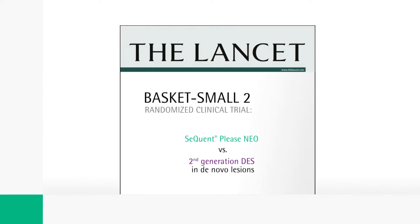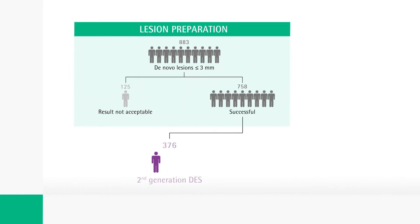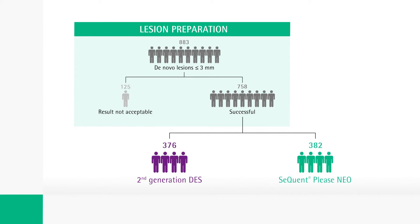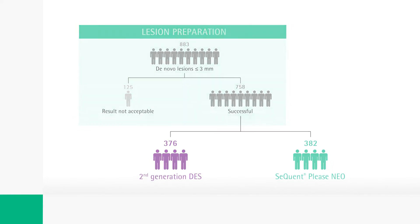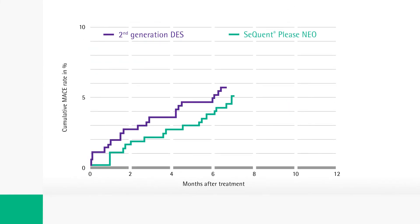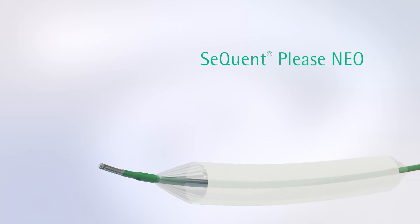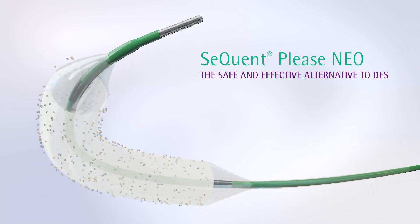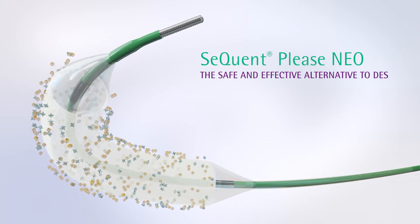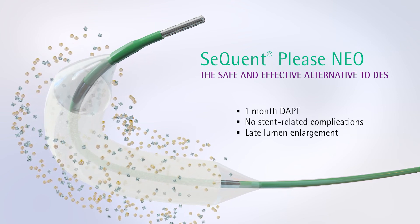For the treatment of de novo lesions after successful lesion preparation, 758 patients were randomized into the DES or Sequent Please Neo group. At 12-month follow-up, the primary endpoint MACE was comparable between both patient groups. Sequent Please Neo is therefore a safe and effective alternative to DES, offering the additional advantages of implant-free coronary angioplasty.